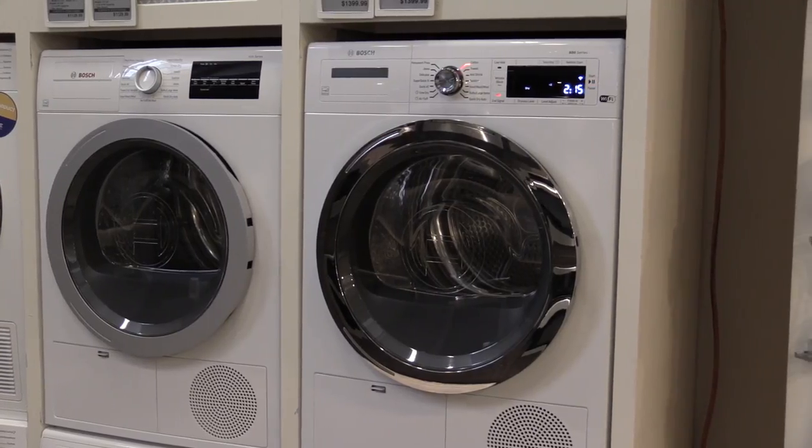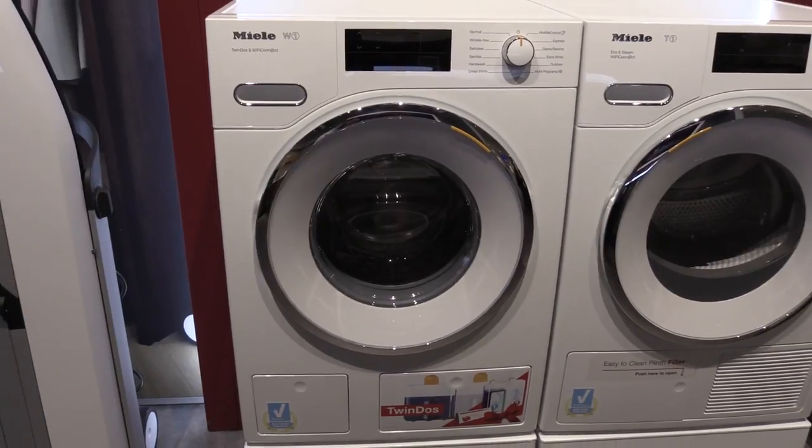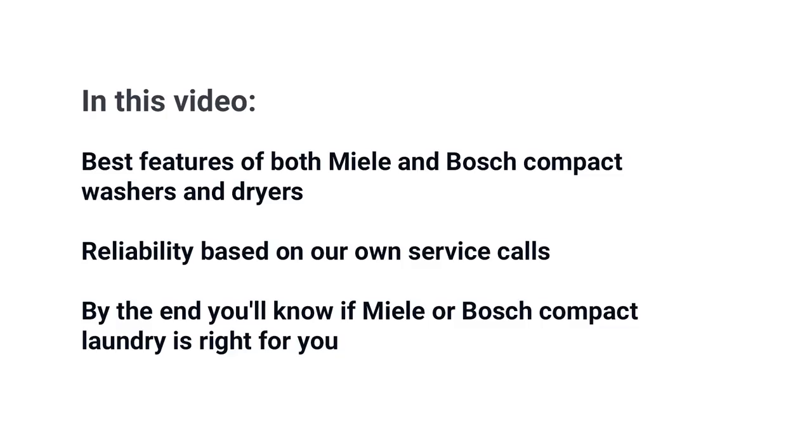Without question the two best ventless compact laundry manufacturers are Bosch and Miele. But which one is better? In this video you'll learn the best features of both brands including the washer and especially the dryer, including reliability based on our own internal service numbers. At the end you'll learn whether Miele or Bosch is right for you.